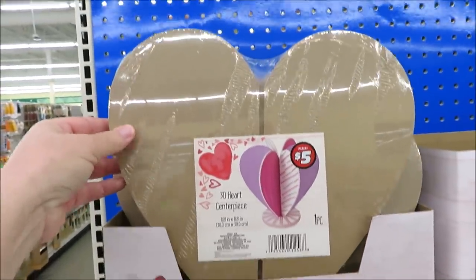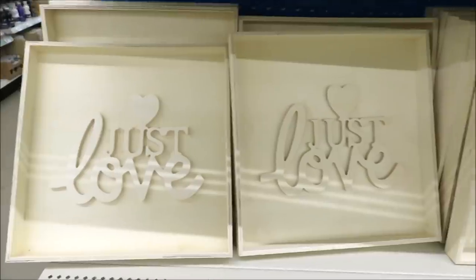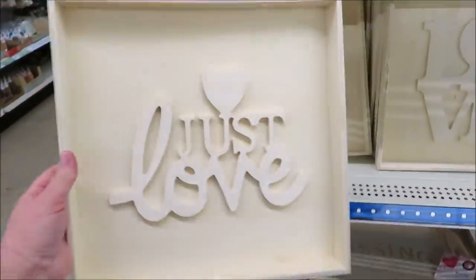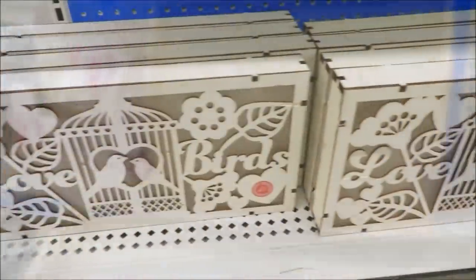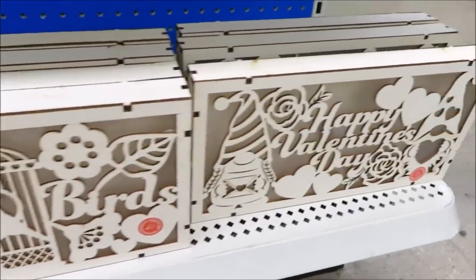Now let's switch gears — I want to show you guys some of the five-dollar items because this is a Dollar Tree Plus. This is a DIY centerpiece you could make out of press board. They also have some wooden tray-style decor you could DIY for Valentine's Day, including this kissing booth tray — so adorable, but they are five dollars. Then they've got these light-up LED pieces down here in lovebirds and gnomes.